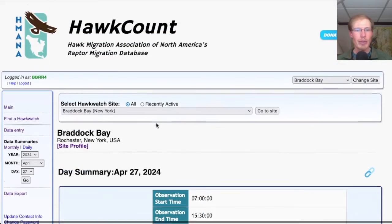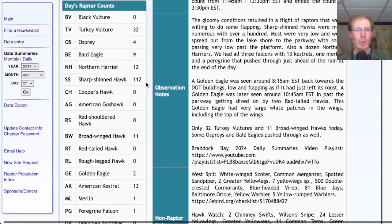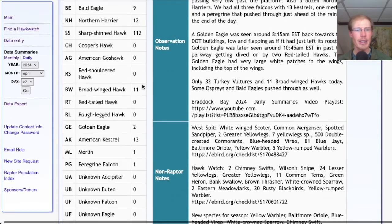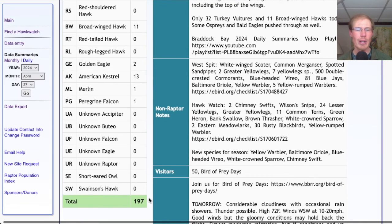Taking a look at the hawk count report for our migrant raptor totals: today we had 32 turkey vultures, 4 osprey, 9 bald eagles, 12 northern harriers, 112 sharp-shinned hawks, 11 broad-winged hawks, 2 golden eagles — both of which were distant over the parkway and I was unable to get photos — 13 American kestrels, 1 merlin, and 1 peregrine falcon, for a total of 197 migrating raptors.